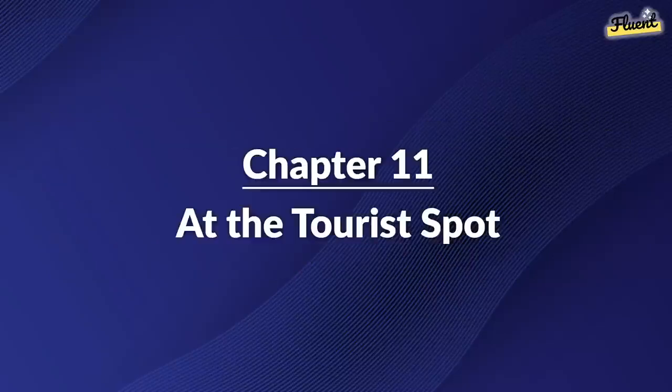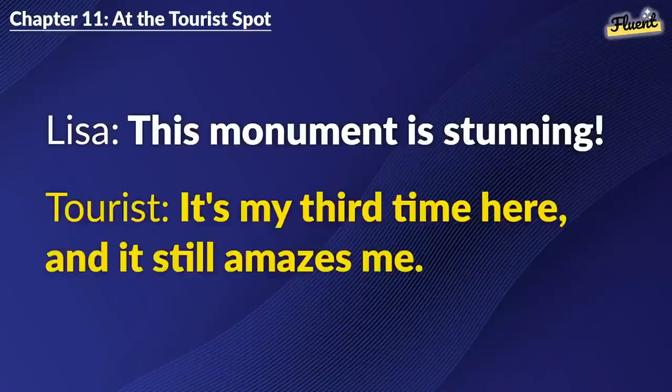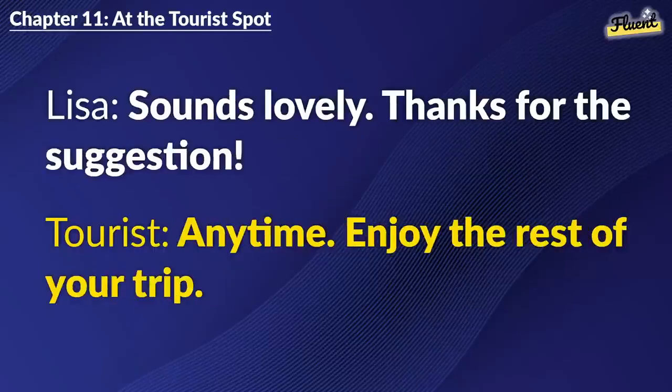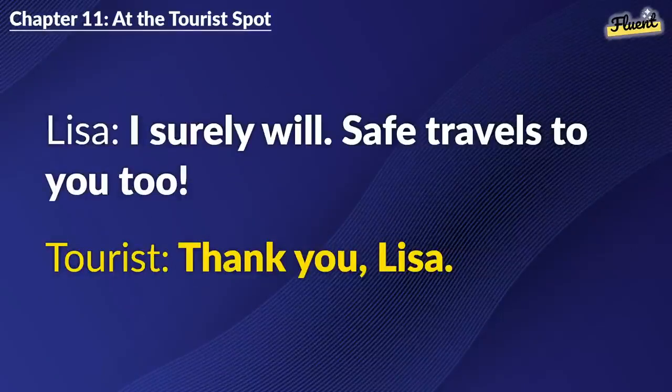Chapter 11: At the Tourist Spot. This monument is stunning. It's my third time here, and it still amazes me. I can see why. Got any recommendations? Try the evening boat ride. It's magical. Sounds lovely. Thanks for the suggestion. Anytime. Enjoy the rest of your trip. I surely will. Safe travels to you, too. Thank you, Lisa.